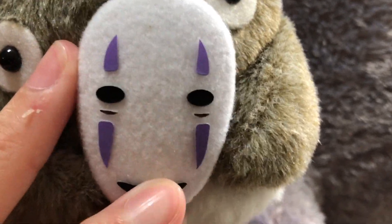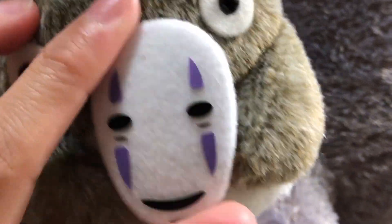Here's the little No Face monster face — it's not plastic. Tail. Tag. There's such a cute tag, but I always cut it off.